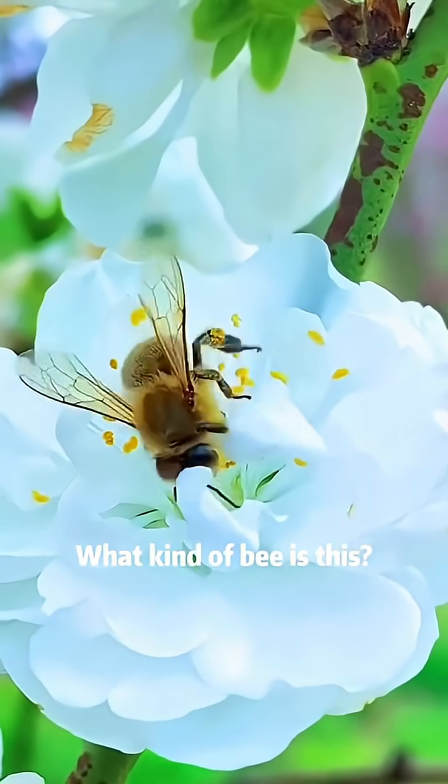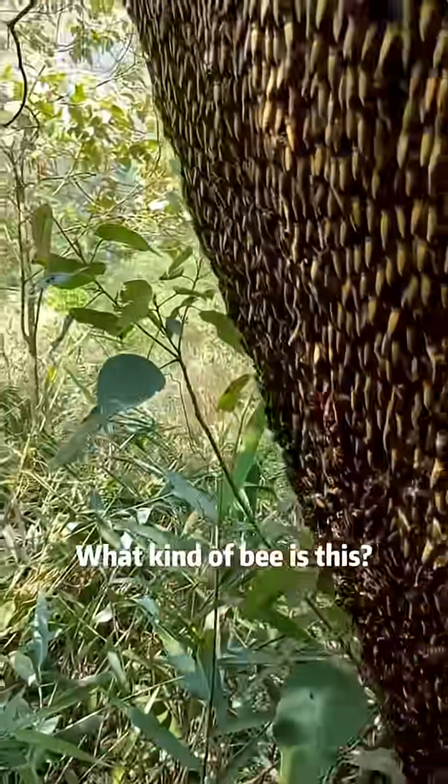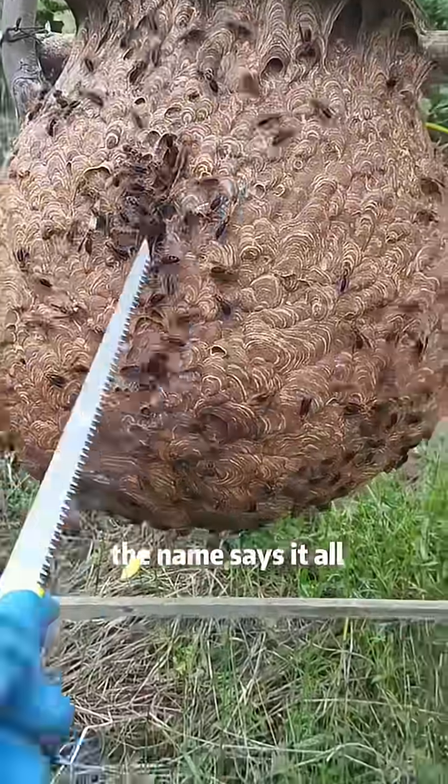What kind of bee is this? This is the Chinese honeybee. What kind of bee is this? This is the spider wasp. What kind of bee is this? This is the killer bee. The name says it all...